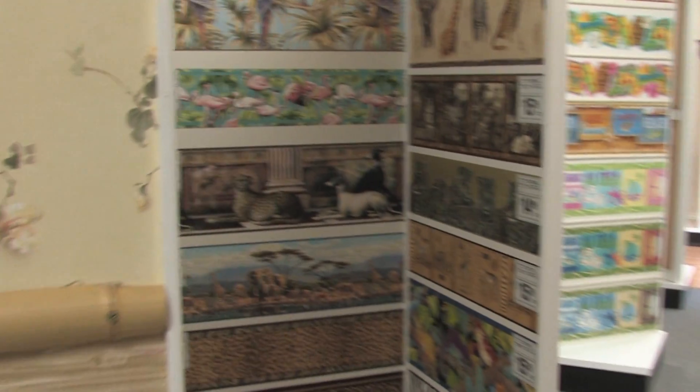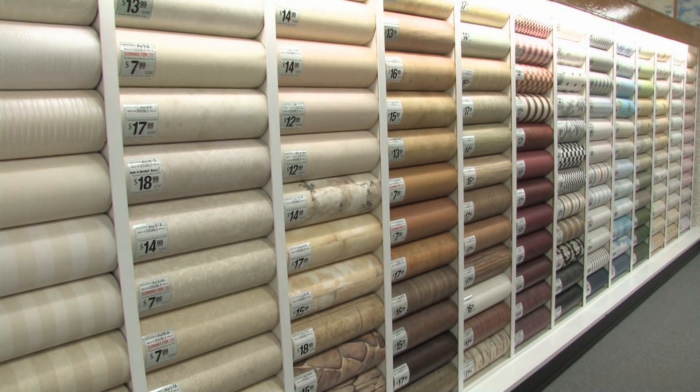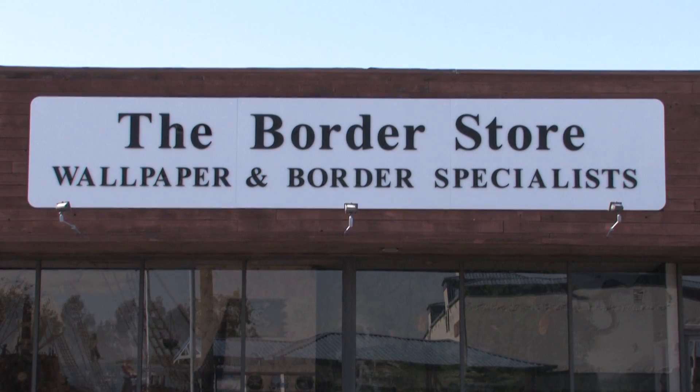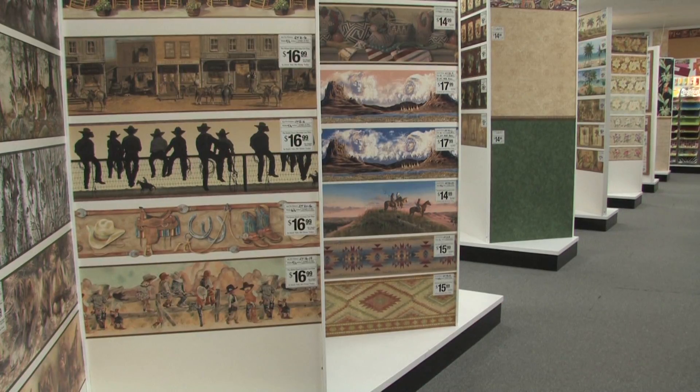This holiday season, why not deck the halls and get your walls decked out with wallpaper? You can decorate your home for the holidays and still enjoy it for years to come at the Border Store, the giant discounter of wallpaper, borders, and murals.